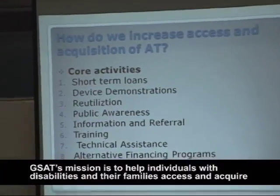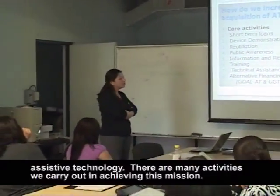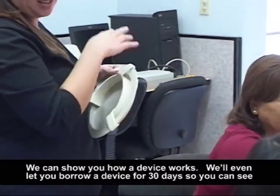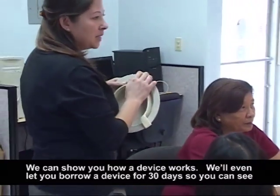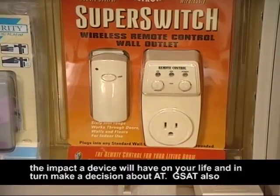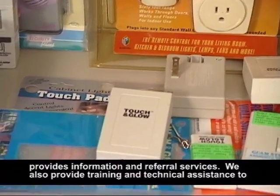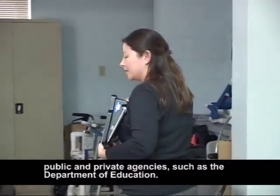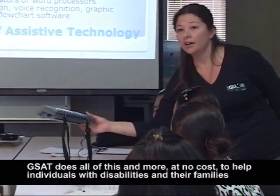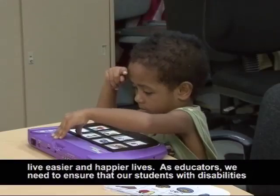GSAT's mission is to help individuals with disabilities and their families access and acquire assistive technology. There are many activities we carry out in achieving this mission. We can show you how a device works. We even let you borrow a device for 30 days so you can see the impact a device will have on your life and in turn make a decision about AT. GSAT also provides information and referral services, as well as training and technical assistance to public and private agencies, such as the Department of Education. GSAT does all of this and more at no cost to help individuals with disabilities and their families live easier and happier lives.